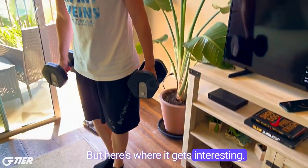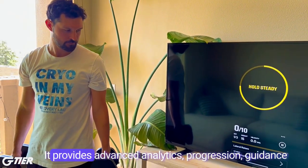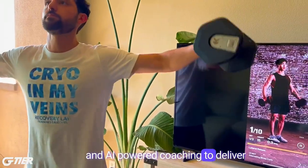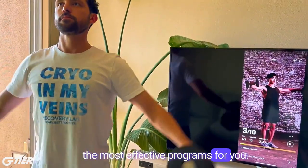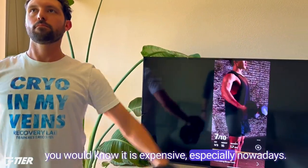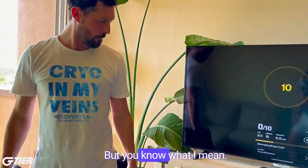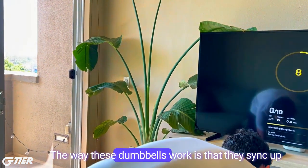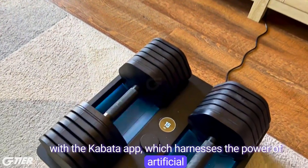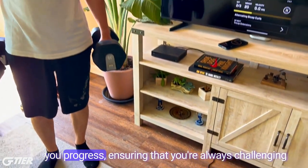But here's where it gets interesting. These dumbbells are like an AI-powered personal trainer — providing advanced analytics, progression guidance, and AI-powered coaching to deliver the most effective programs for you. And if you've ever paid for a personal trainer, you know it is expensive, especially nowadays. The way these dumbbells work is that they sync up with the Kabata app, which harnesses the power of artificial intelligence to take your training to the next level. The app intelligently adjusts the weight as you progress.